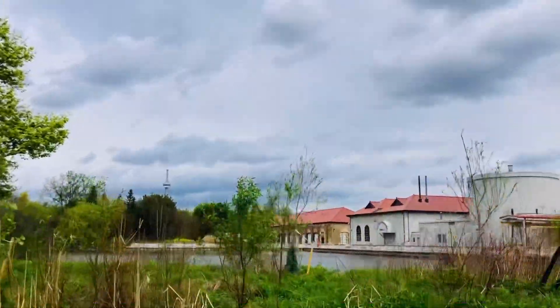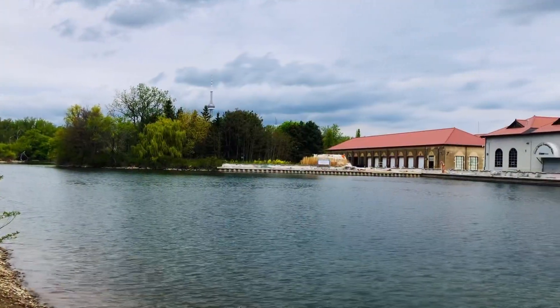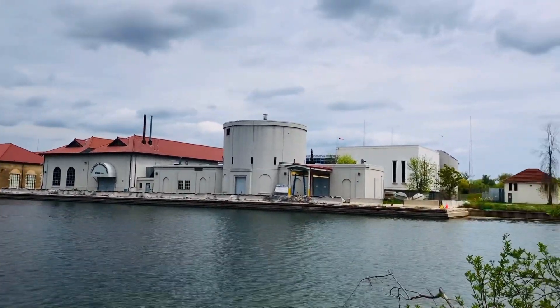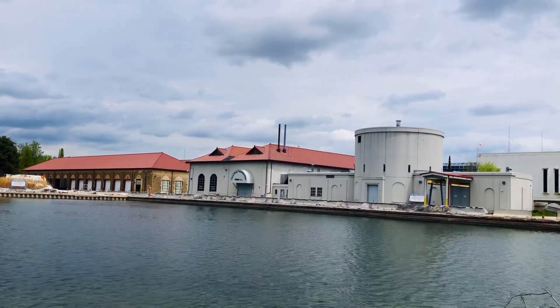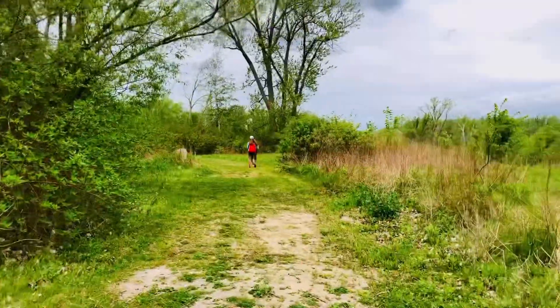I see the lighthouse. This is the island water treatment plant. Check out the lighthouse.